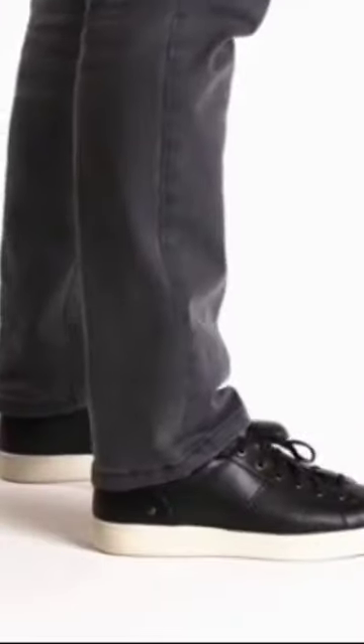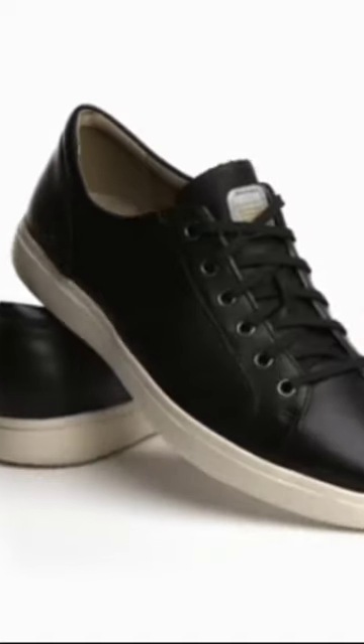They're expertly engineered with removable OrthoLite footbeds and True-Tech shock absorption for the ultimate in all-day comfort.